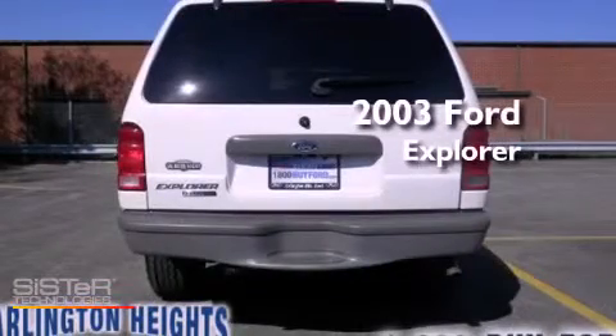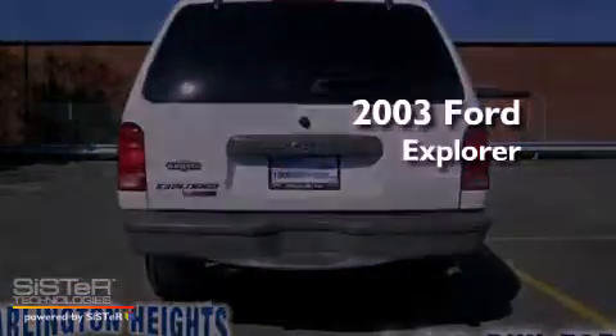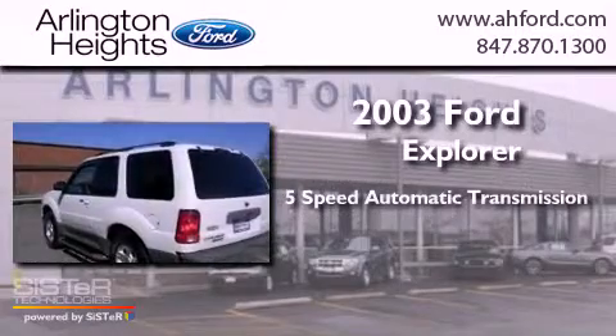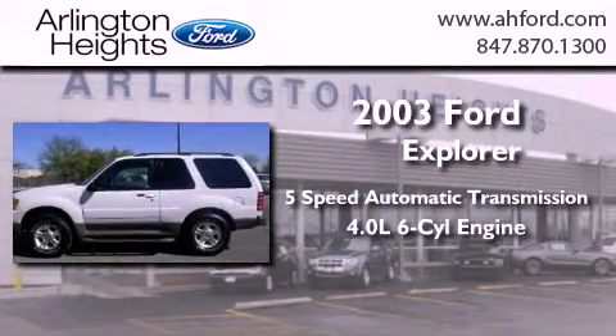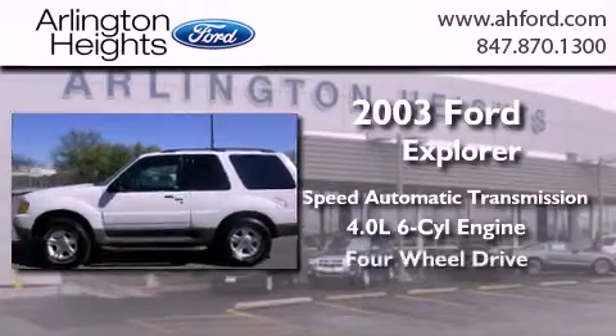This is a 2003 Ford Explorer. This SUV has a 5-speed automatic transmission, a 4.0-liter V6, and 4-wheel drive.